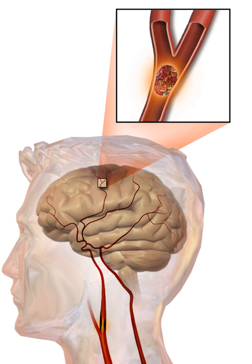Aspirin should be used. Some hemorrhagic strokes benefit from surgery. Treatment to try to recover lost function is called stroke rehabilitation and ideally takes place in a stroke unit. In 2013, approximately 6.9 million people had an ischemic stroke and 3.4 million people had a hemorrhagic stroke. In 2015, there were about 42.4 million people who had previously had a stroke and were still alive.